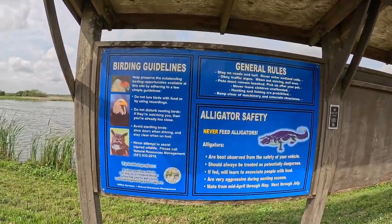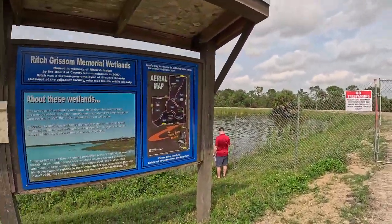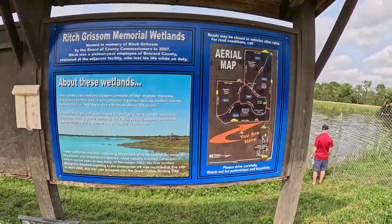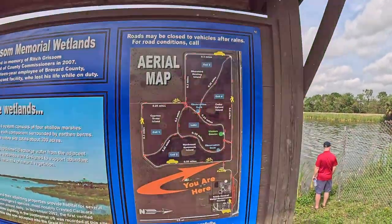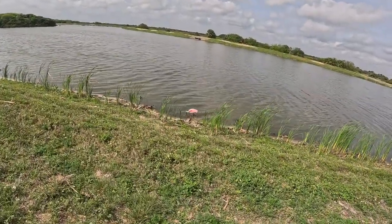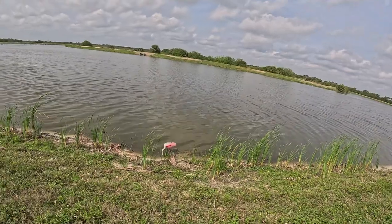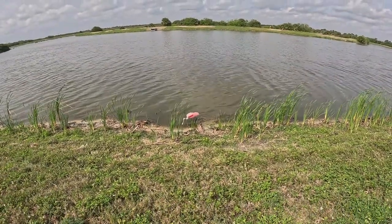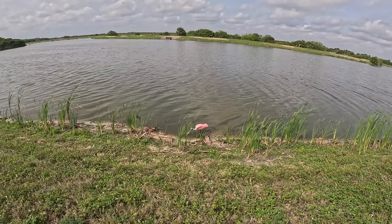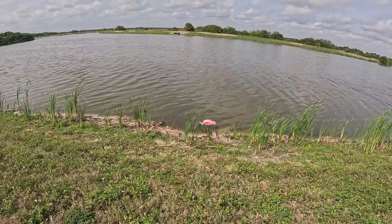A brief look at the wetlands information, including a map. Some examples of the nice bird life down here. This is a great shot of this bird that I don't know the name of — just wading through the water for a little bit to eat. Common of what you see out here at the wetlands.